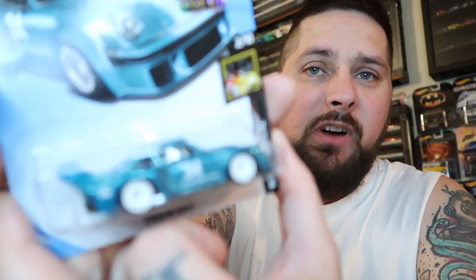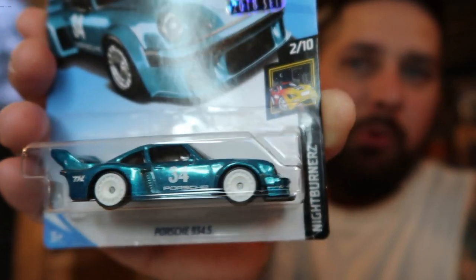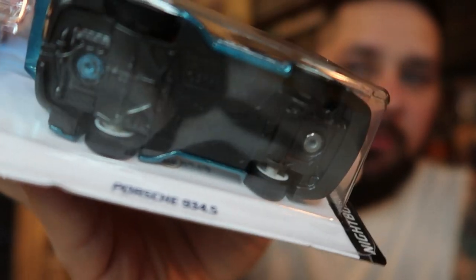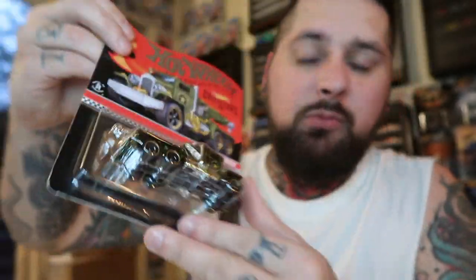The stuff I've recently won — two that I've shown in a previous video — would be the Porsche 934.5. This is the super treasure hunt. So this is the Porsche 934.5 super treasure hunt. This thing is beautiful. This was awesome to win to add to my collection. The other one I recently won was the steampunk truck from the RLC. This thing is pretty sick as well. So let's get into the packages.